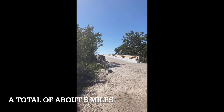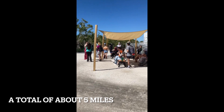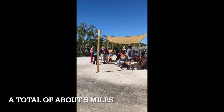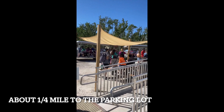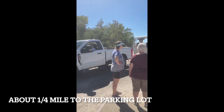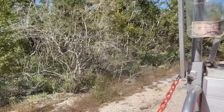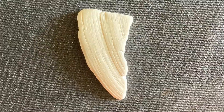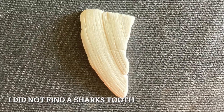We walked all the way around from the north end back to the south beach, and this is where the tram comes to pick us up and we'll go back. Here comes the tram.